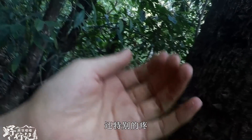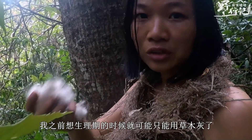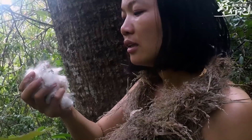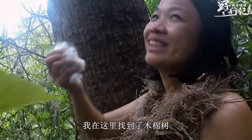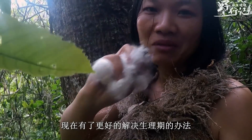It's really hot. These are already something I'm used to — I'm often out here, I've never had a headache, it's just very annoying sometimes. Before, I thought during my menstrual period I could only use plant ash. But I'm lucky — I found the kapok tree (木棉树) here. Now there's a better solution for managing my period.